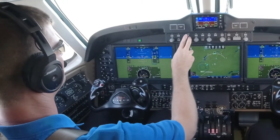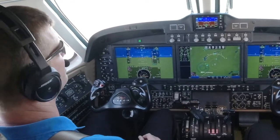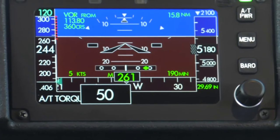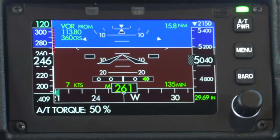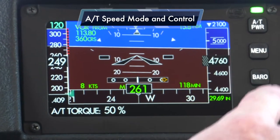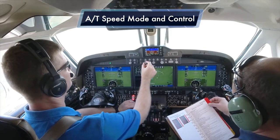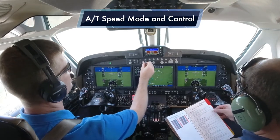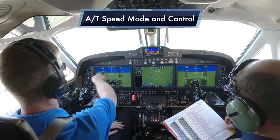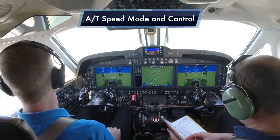We're going to work on a descent now, going back down to 4,000 feet, and set up to demonstrate one-engine-inoperative mode. With torque commanded at 50%, I want to select an airspeed target instead. To switch to airspeed mode, press the knob on the controller and it changes to speed mode reference. Using the autopilot speed control knob to select the target speed, we'll set it up for 120 knots and allow the autothrottle to capture and maintain 120-knot speed. The speed will match what is indicated on the pilot's primary flight display.